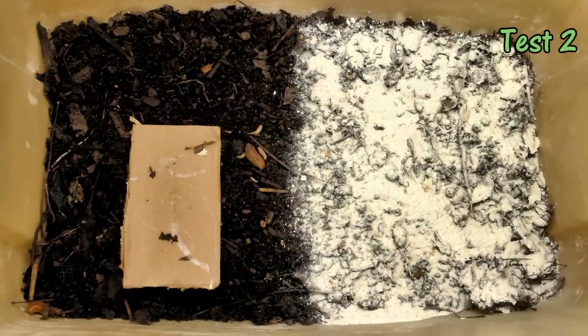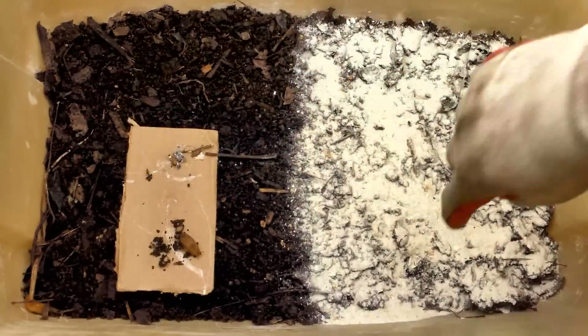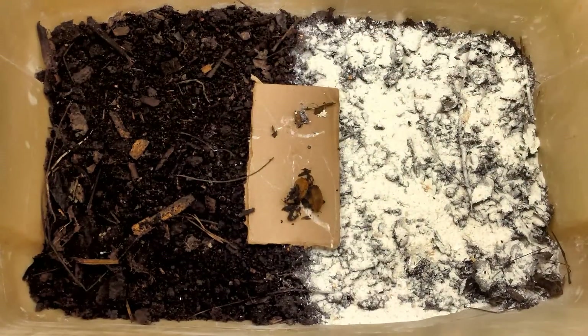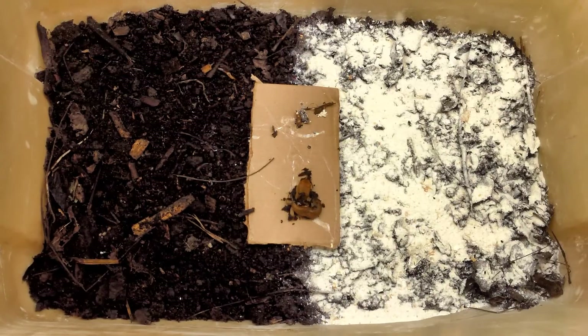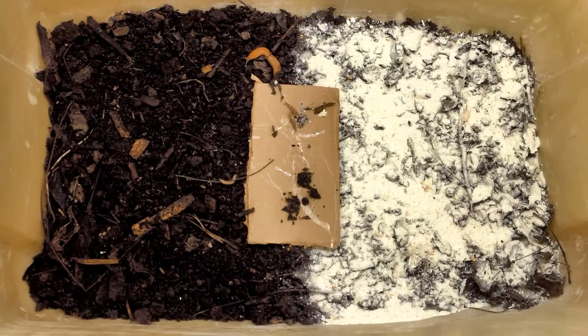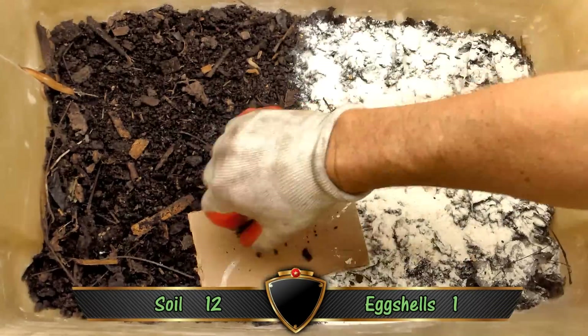I was only able to locate 5 out of the 8 slugs after test 1. I put the slugs that had traveled on the soil on the lower portion of the cardboard and the one that traveled over eggshells on the upper portion. I wanted to keep an eye on him to see if his experience in the eggshells would keep him from moving in this test. One of the small slugs led the way into the soil. One of the slugs I couldn't locate from the last test appeared. Next, one of the larger slugs moved into the soil, followed by another small one. Finally, the last two slugs moved into the soil. So all 5 slugs traveled through the soil, bringing our total count to 12 over soil and 1 over eggshells.